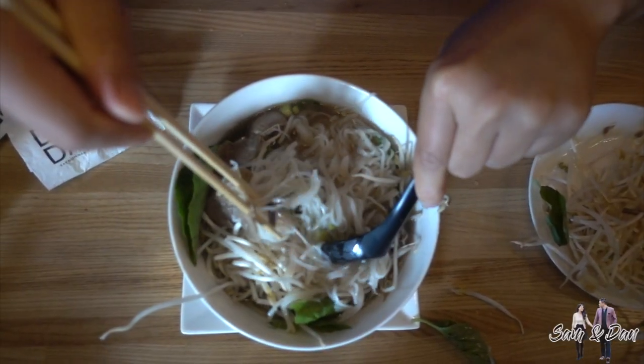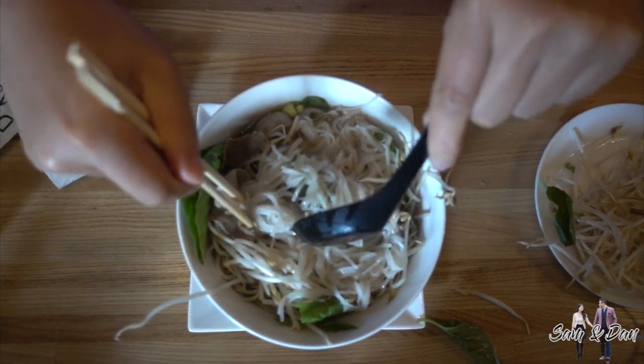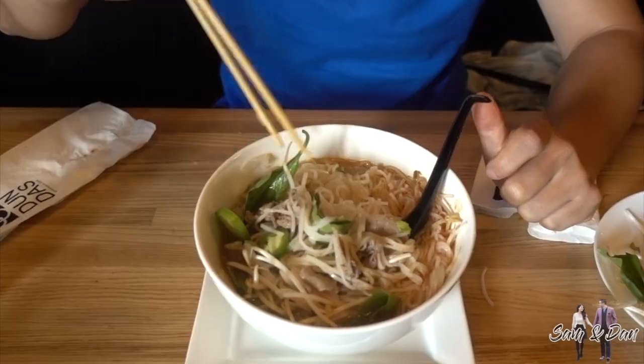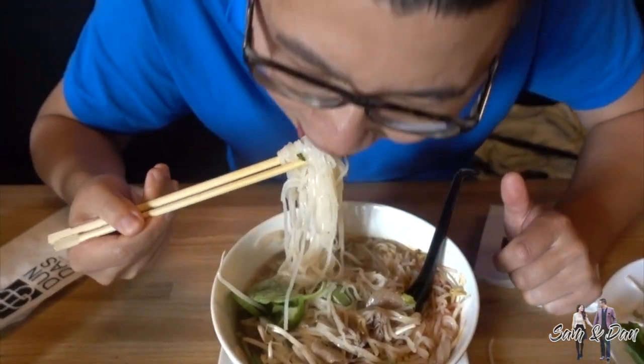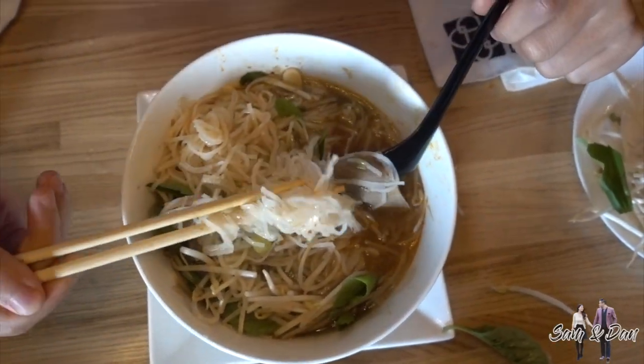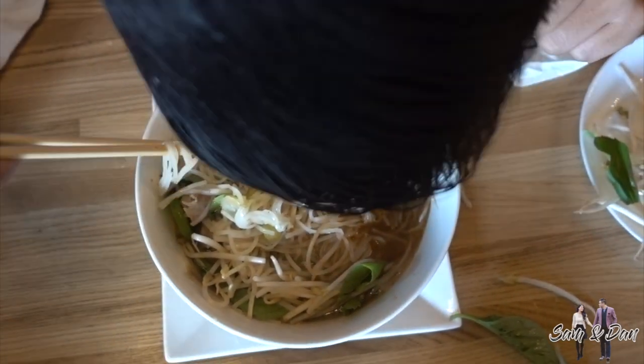Pho what? It's spelled P-H-O, but pronounced as pho. I love the creative pho jokes as much as the legendary pho. For sure, for real, forgettable, what the pho — the list goes on.